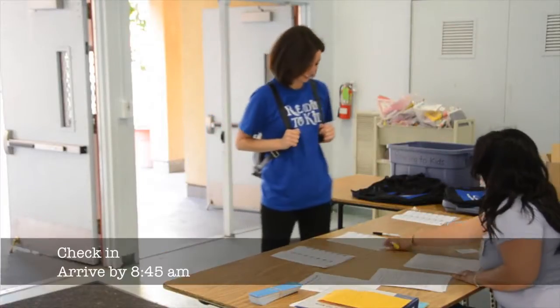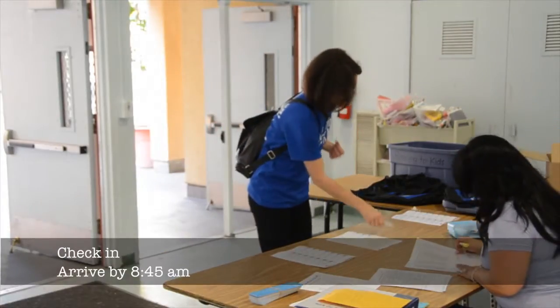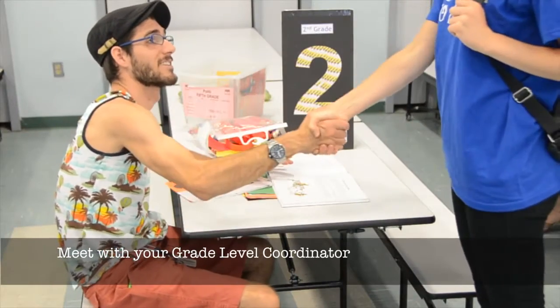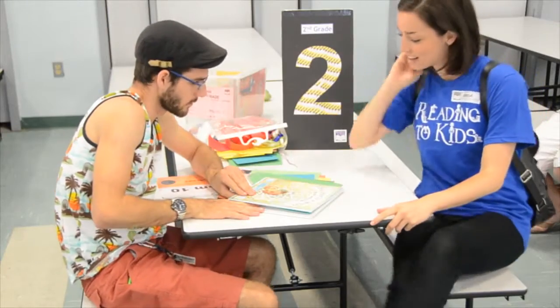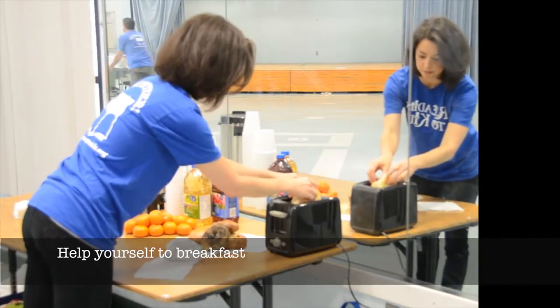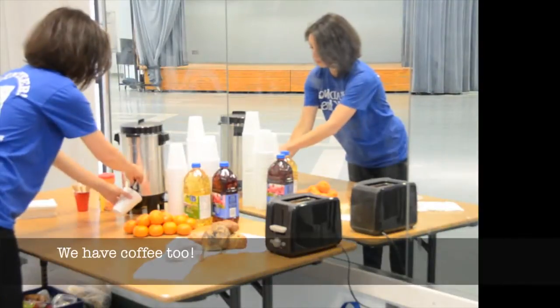Check in. Arrive by 8:45 a.m. Meet with your grade level coordinator. Help yourself to breakfast.